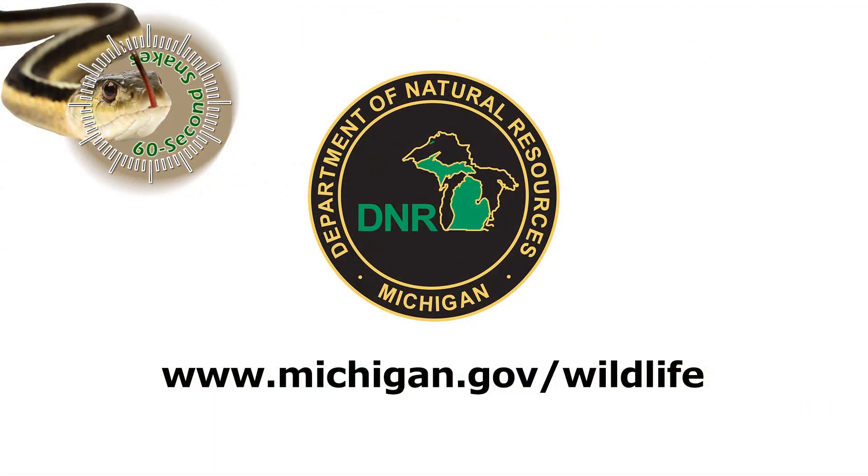This has been 60 Second Snakes. Visit michigan.gov/wildlife to learn more.